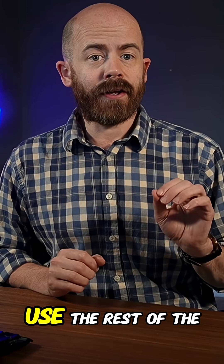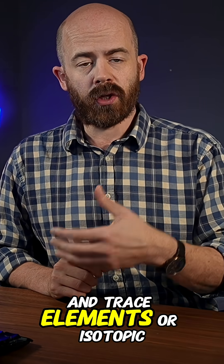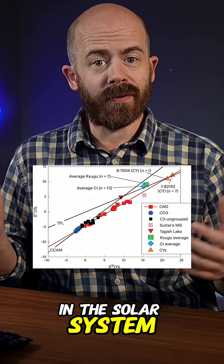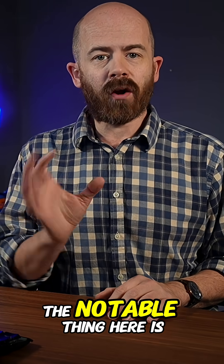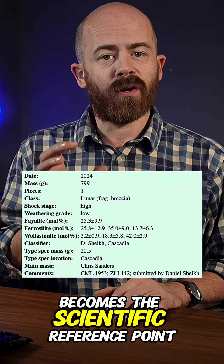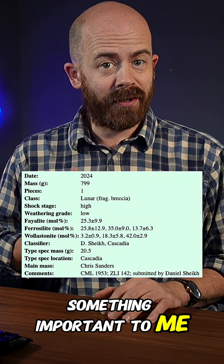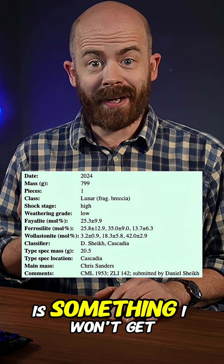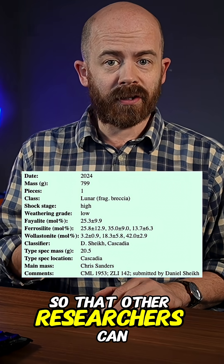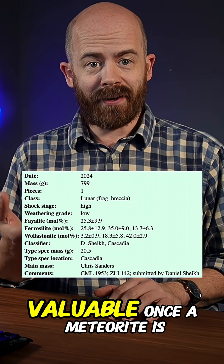Beyond that, the lab might use the rest of the sample to run chemical analyses to measure the major and trace elements, or isotopic tests to help pin down where in the solar system the stone was formed — where it came from. The notable thing here is that the type sample becomes the scientific reference point for the meteorite, and that's something important to me too, because the sample I send is something I won't get back. The lab keeps it permanently in their repository so that other researchers can study it in the future — it's part of what makes the classification process valuable.